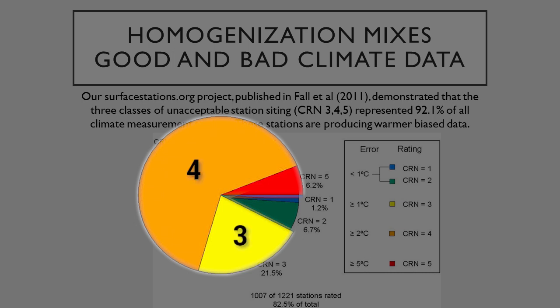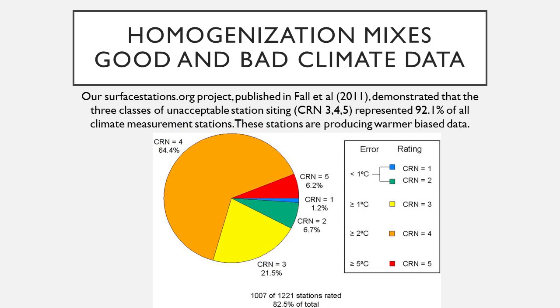These are all the three, four, and five stations — the oranges, the yellows, and the reds. 92% of all the weather stations we surveyed in the United States had faulty data being produced. That's a big issue.